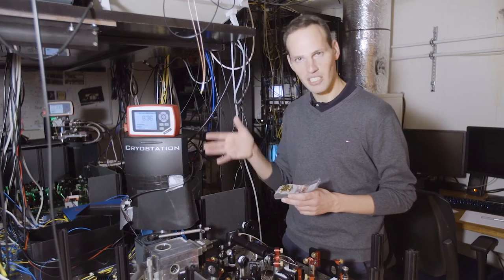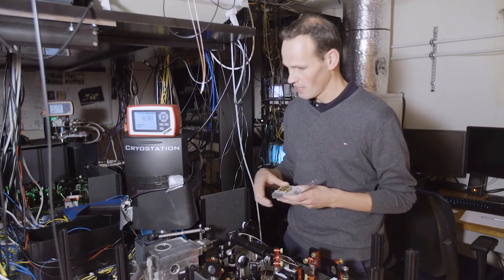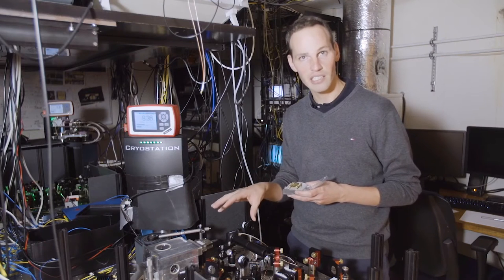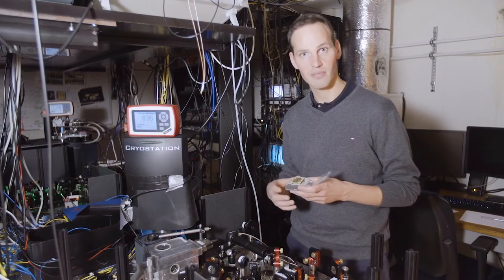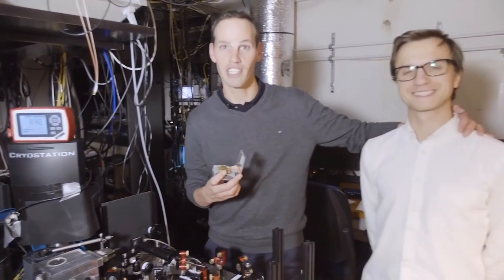Here you see one of these fridges that contains such a diamond chip cooled to such low temperatures. Additionally, besides the fridge, you see mirrors and all these optical elements. They are there to guide the laser light towards the electron spin so that we can see what its state is. All this equipment on the table has been assembled by brilliant PhD students such as this guy over here.